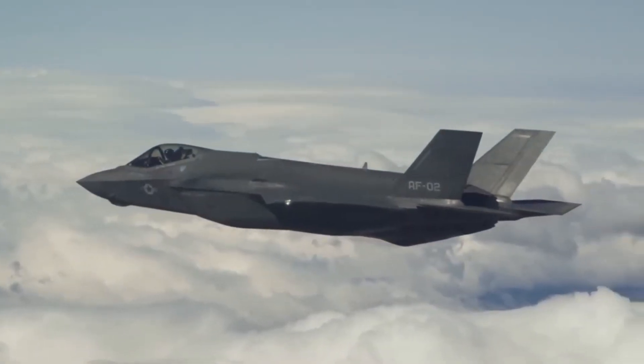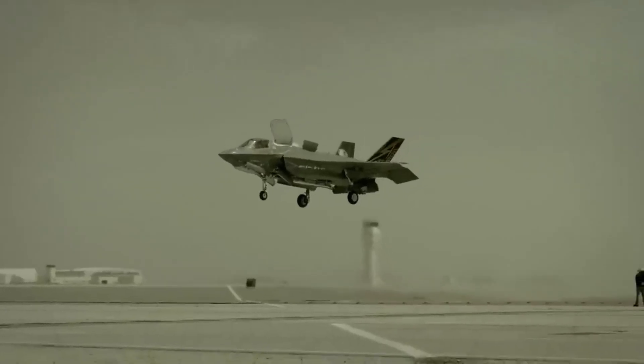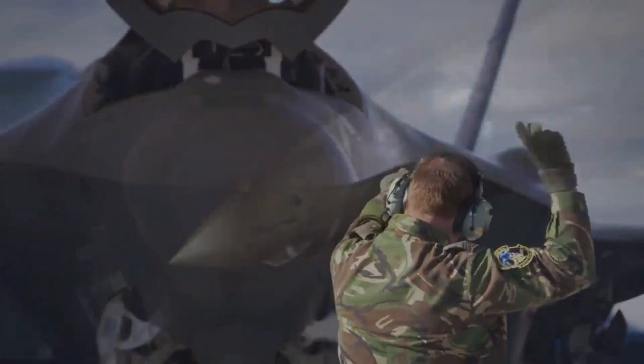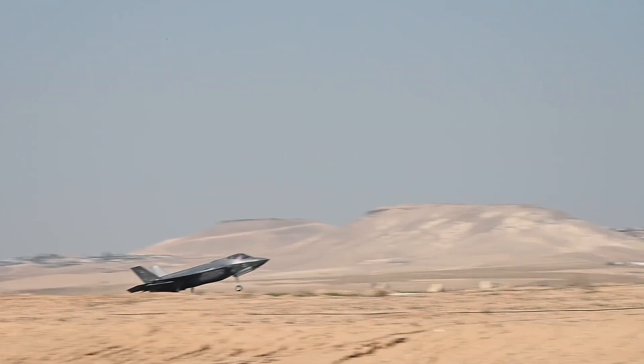Even during intense combat operations. How? Domestic maintenance, indigenous spare parts manufacturing, software autonomy. Israel doesn't wait for Lockheed Martin. They fix problems themselves.